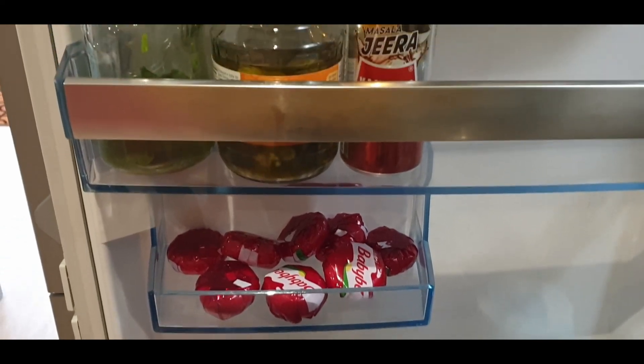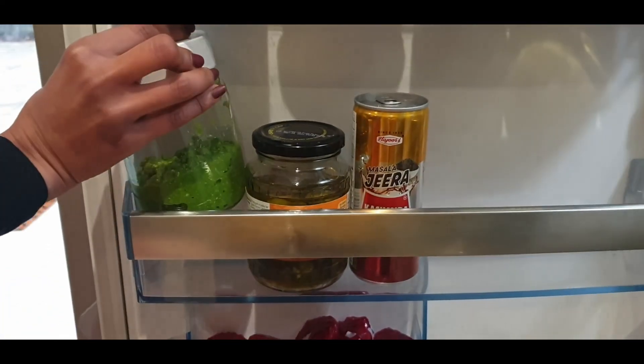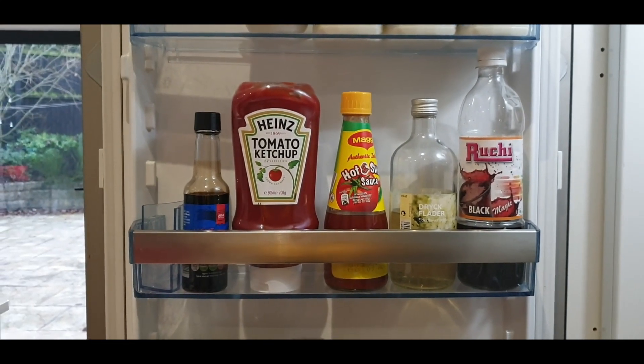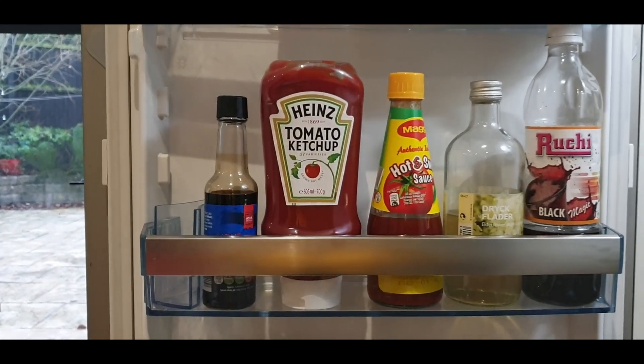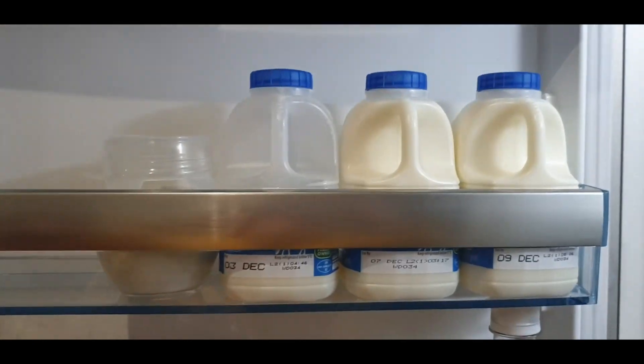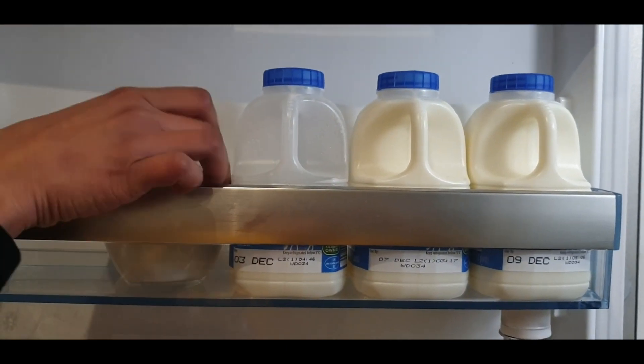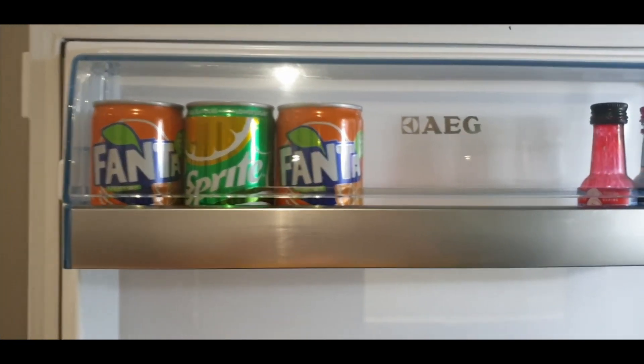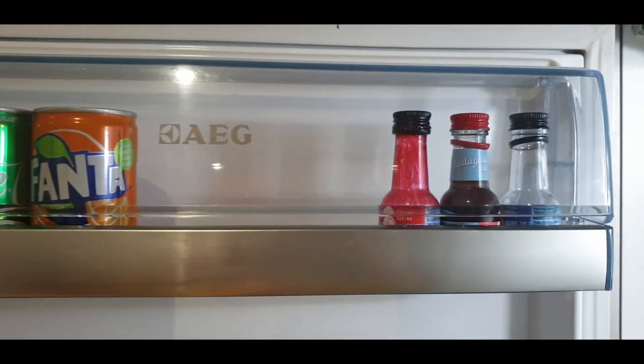I always have green chilli paste on hand which I make at home, store it, and use it in almost all the dishes I cook. Jalapeños on hand to spice things up, just a few essential sauces, oat milk and milk bottles, a few fizzy cans as a backup when we have friends visiting, and some flavouring agents and colours.